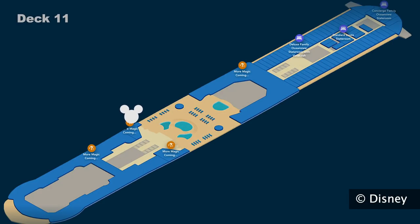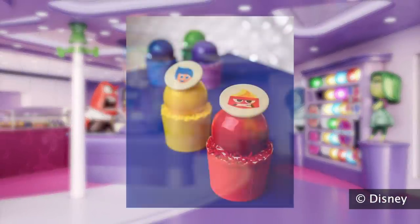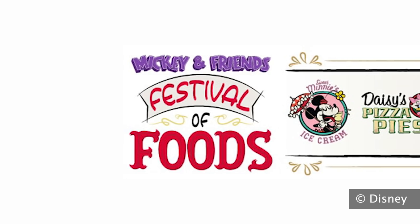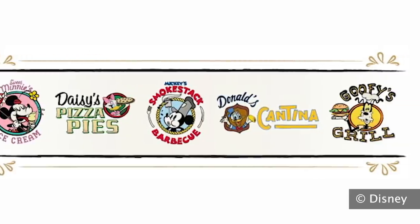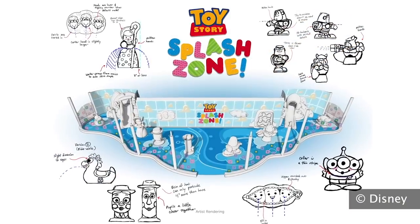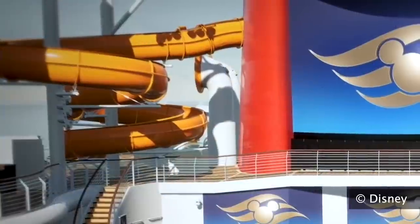There's also Joyful Sweets offering sweet treats at an extra cost, likely near Marceline Market. For quick-service dining, Mickey and Friends Festival of Foods offers a variety of delectable offerings from uniquely themed food stations including Mickey's Smokestack BBQ, Donald's Cantina, Daisy's Pizza Pies, Goofy's Grill, and Sweet Minnie's Ice Cream — with the barbecue and cantina being exciting newer ideas for the cruise ships. Right above this area is the Toy Story Splash Zone, a play area for the littlest guests, along with a family water slide called Slidosaurus Rex, also themed to Toy Story.